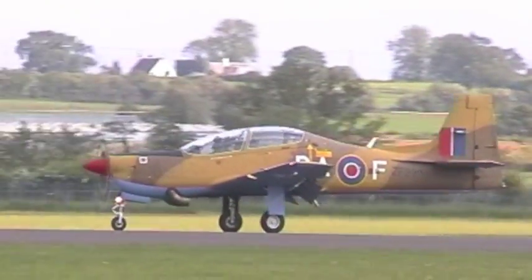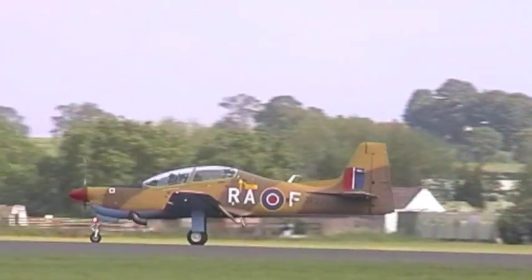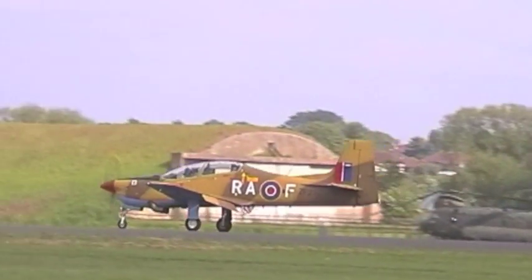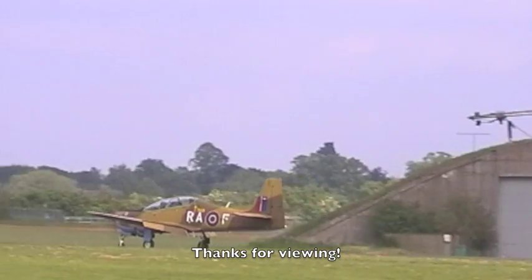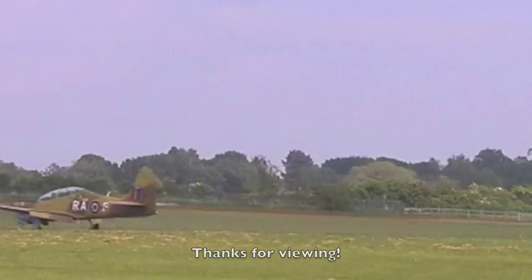Now I can see the Blades are lining up on the runway and they're just starting their takeoff shortly. I'd just like to remind you that you can get a DVD of all of today's events, covering all of the aircraft.